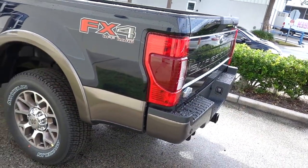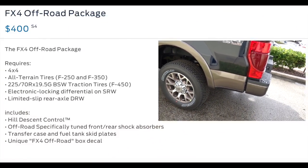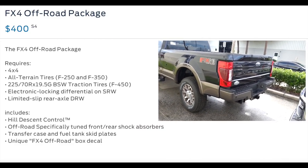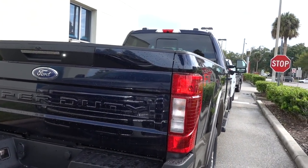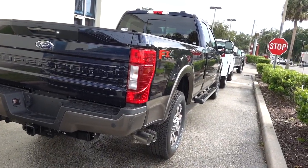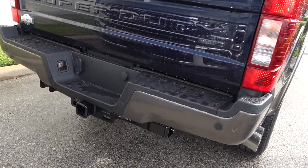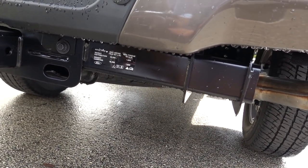This does have the FX4 package, so you're going to have the skid plates, the all-terrain tires as you just saw, downhill assist, and all that good stuff. I don't think you should buy a 4x4 truck without that package personally. They did revise the tailgate for 2020 — looks a lot cleaner, a little bit more refreshed. You do have parking sensors and a Class 5 receiver hitch. If you move to an F-350 they give you a three-inch receiver hitch, but this will be a two-and-a-half inch.